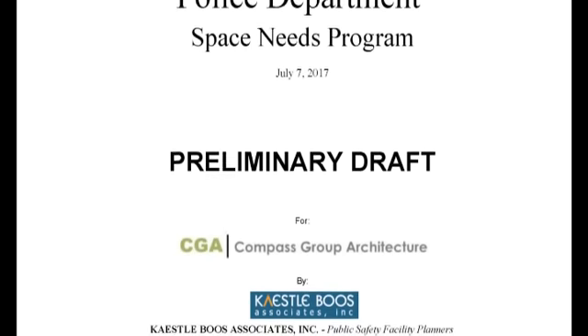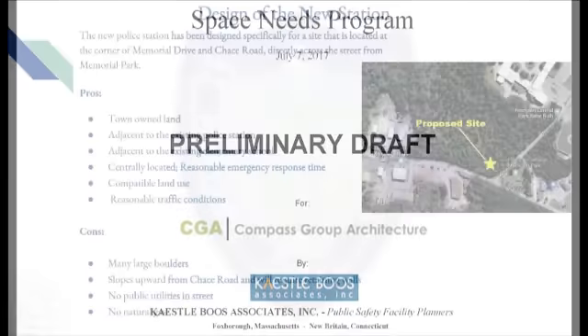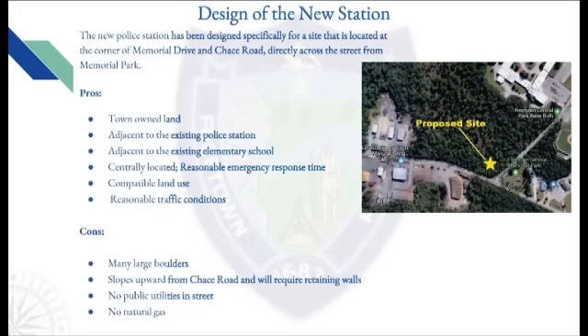With rising construction costs, we want to be sure that taxpayers will not have to pay for expansion anytime soon. The new police station has been designed specifically for a site located at the corner of Memorial Drive and Chase Road, directly across the street from Memorial Park. The pros of the site are: it is town-owned land, adjacent to the existing police station and the existing elementary school; it is centrally located with reasonable emergency response times; it is a compatible land use within the community; and it has reasonable traffic conditions.